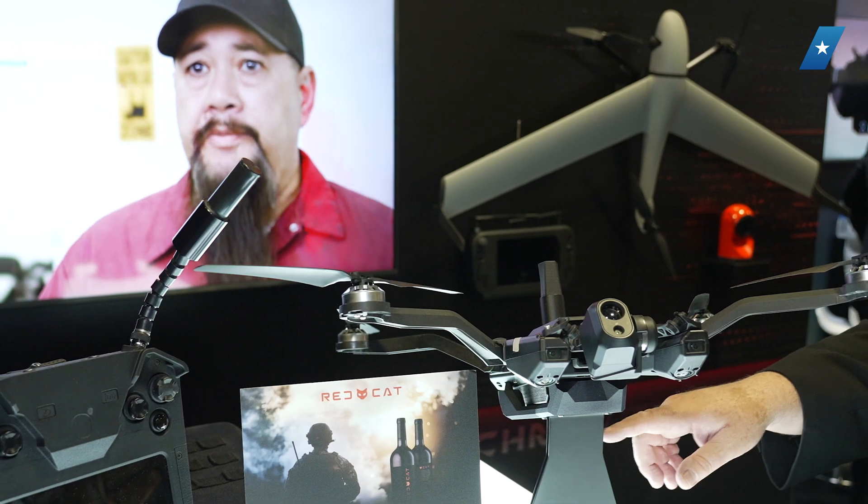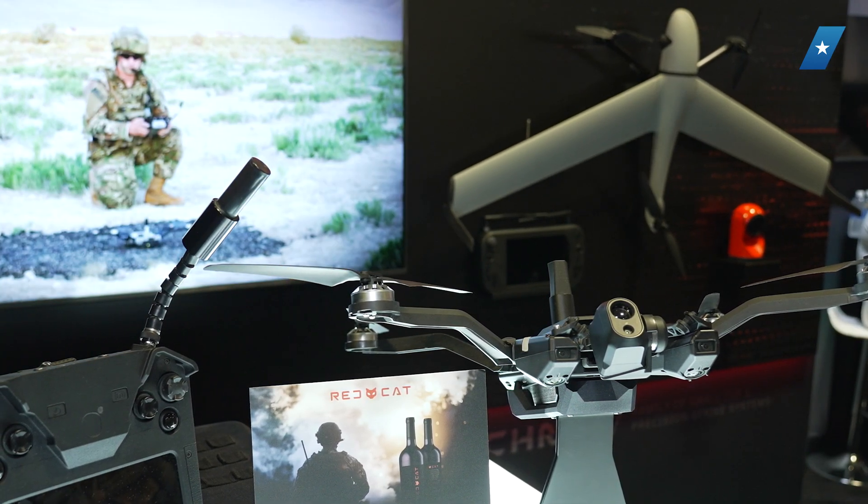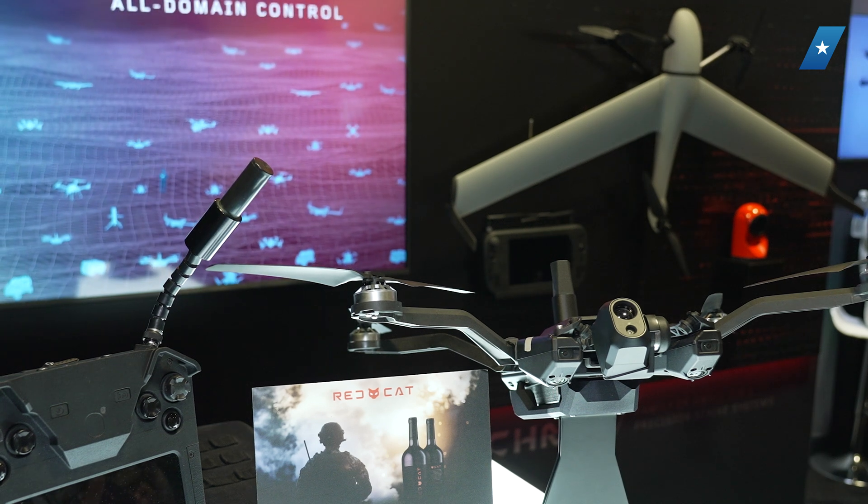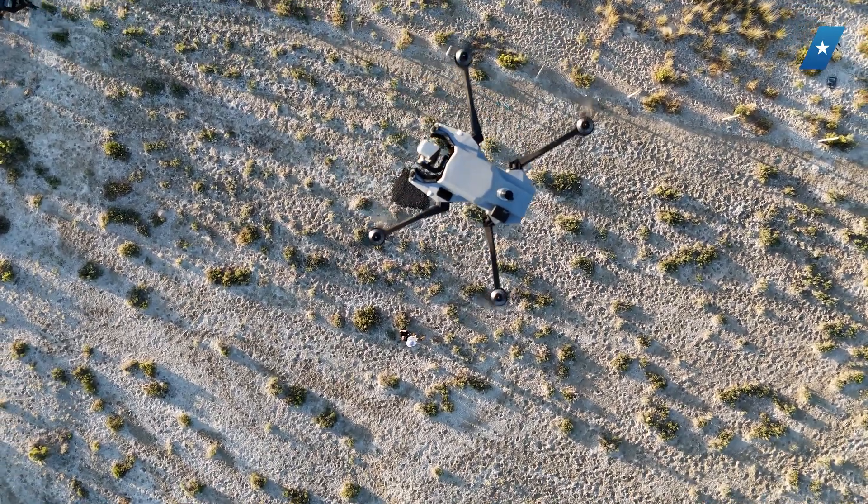The plan over time is to create a portable kill chain, or toolkit, for the warfighter that allows them to select from any one of our systems — whether it be the Edge 130, Black Widow, FPV technology, and potentially even counter-UAS technology — all flown from the same controller.